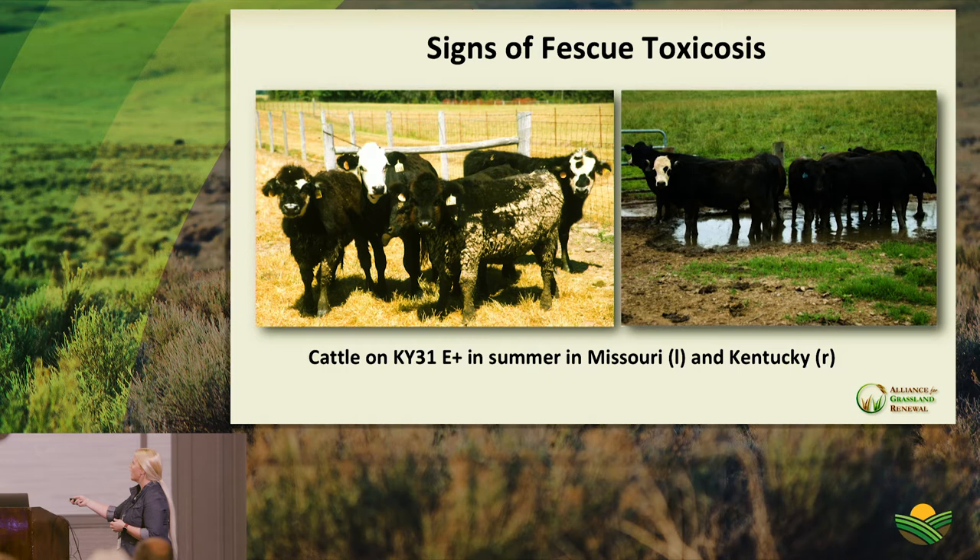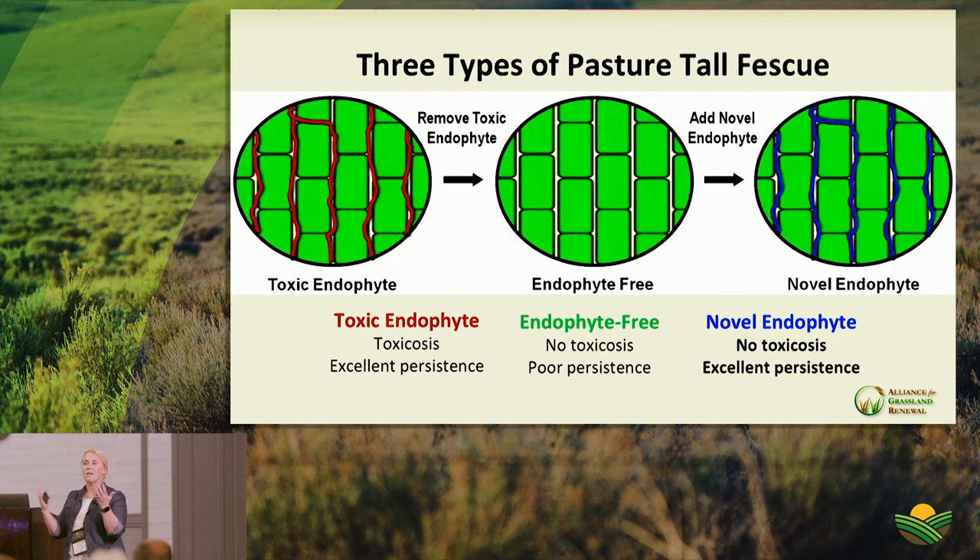Research in Georgia tracked animals grazing three endophyte statuses — novel, endophyte-free, and toxic — and then sent them to an Oklahoma feedlot. At no point during the feedlot period did animals from toxic fescue catch up to those not exposed to toxic fescue. The effects follow animals throughout their lifespan. Residual rough hair coat was still visible in the feedlot — a clear sign of the lasting stress.